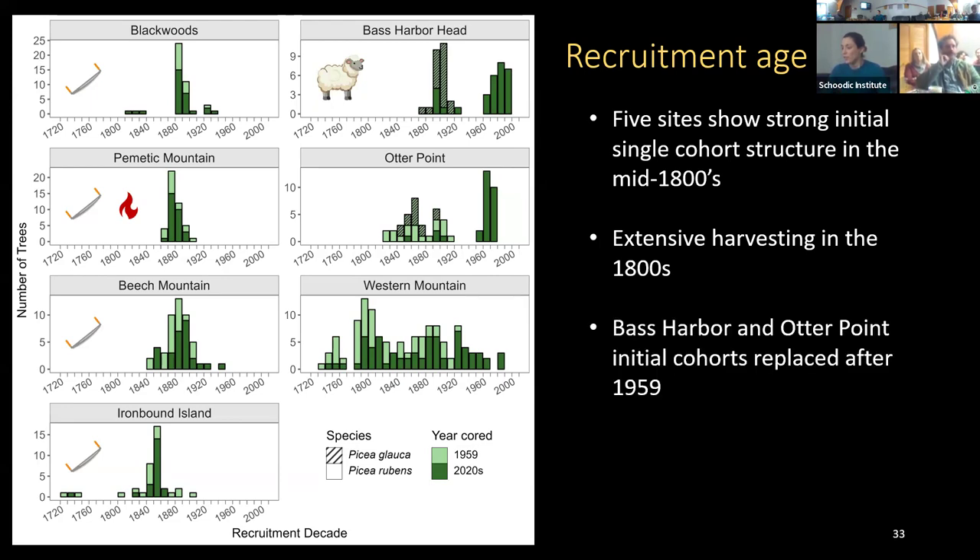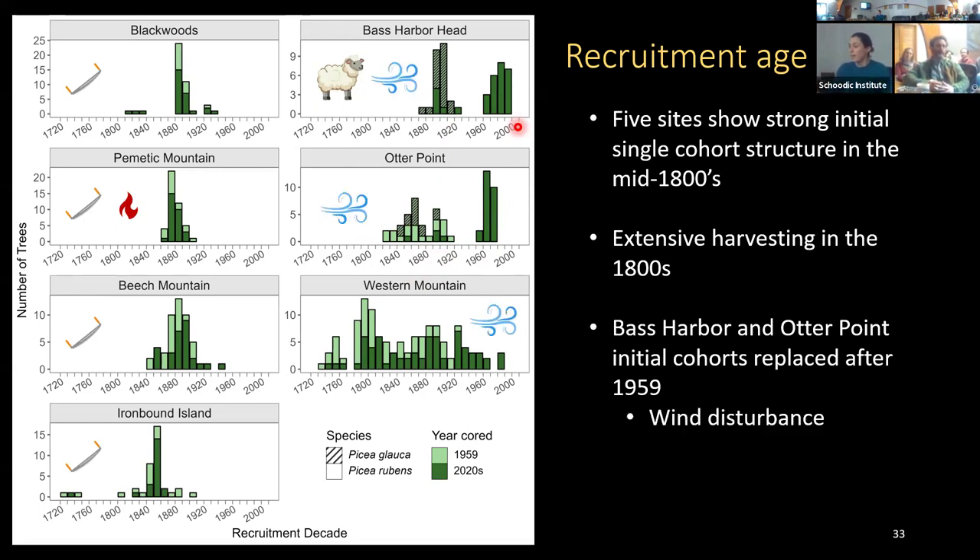At Bass Harbor Head and Otter Point, there are two cohorts in the age structure. The first cohort — mostly from Dr. Davis's cores — consisted of trees that were blown down between sampling events, with very few remaining when we visited. Most of our cores come from the younger recruitment pulse that happened after Dr. Davis sampled, driven predominantly by the wind disturbance that affected those sites.